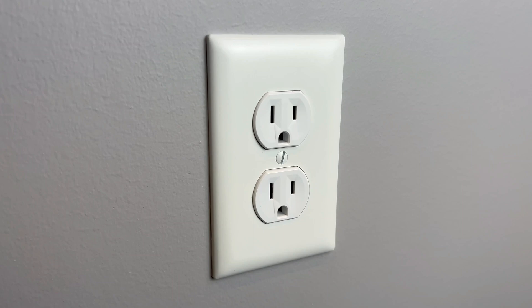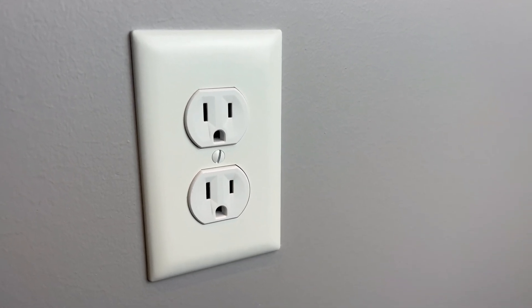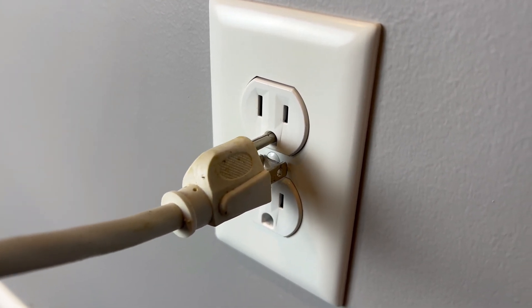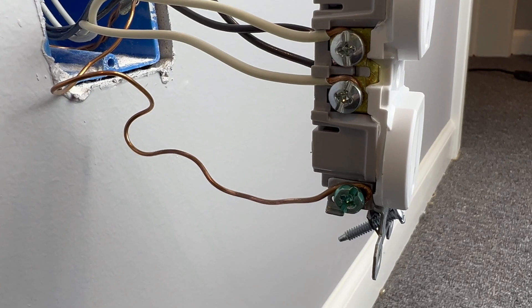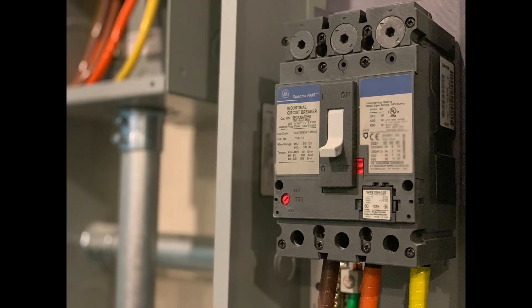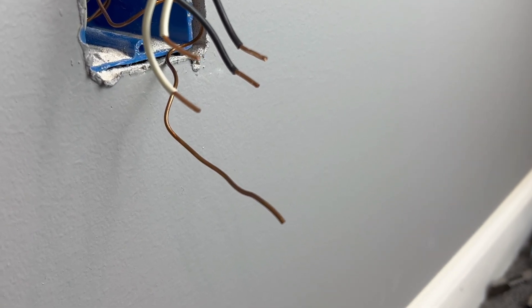What about the third hole beneath the other two? These are called grounded outlets and serve a couple of purposes. First, it's another way to stop the plug from ever being put in the wrong way. Second, it connects the circuit's ground wire, which provides protection against excessive electricity in case of an overloaded circuit. In addition to the breaker tripping, the ground wire will carry away excess power.